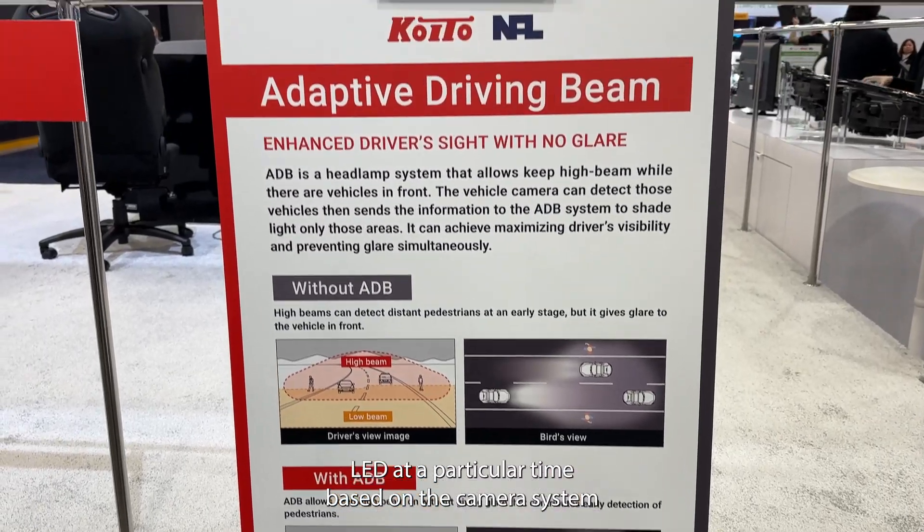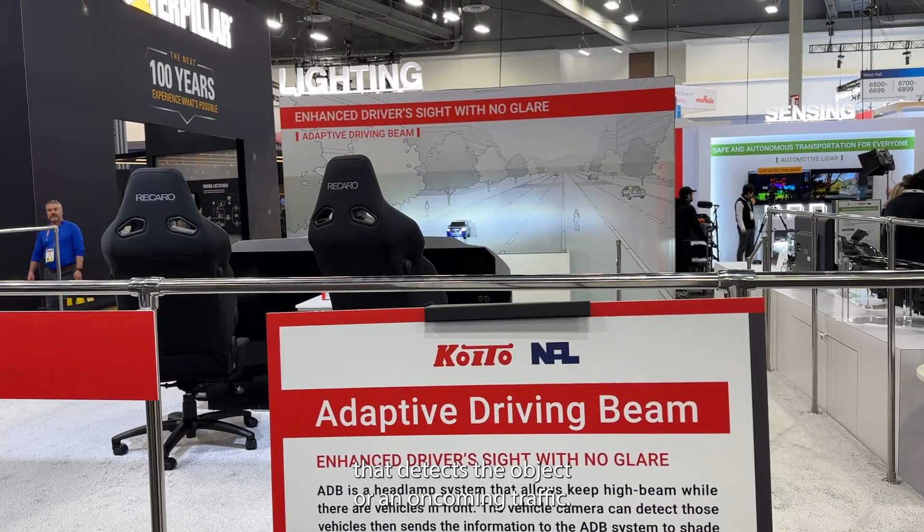One of the important features we are displaying here is the adaptive driving beam. During nighttime driving, low beams don't go far enough to light up roads to see pedestrians crossing or on the roadside. This demo for the adaptive driving beam has 11 segments. It's a smart high beam control system which controls the high beam segments so it can cut off each LED at a particular time based on the camera system that detects an object or oncoming traffic, switching off the light that would cause glare to the oncoming traffic.